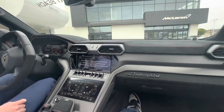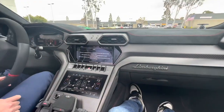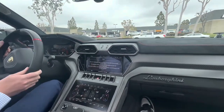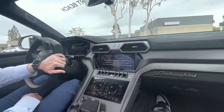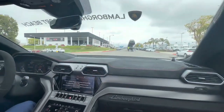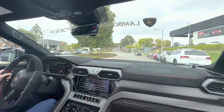It's a bit quiet inside the car. The Performante is riding on a traditional coilover suspension, where the previous Urus starting in 2019 and the new Urus S are on air suspension, so you can definitely notice the difference in the ride.